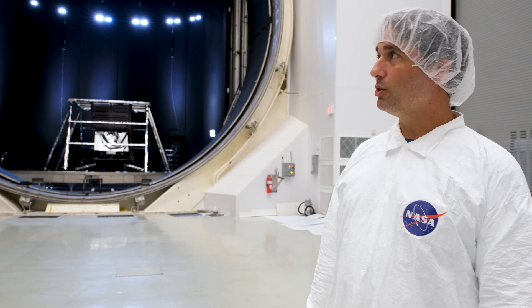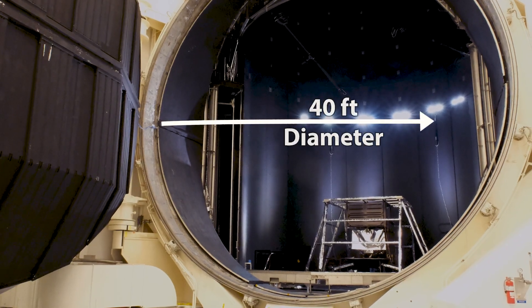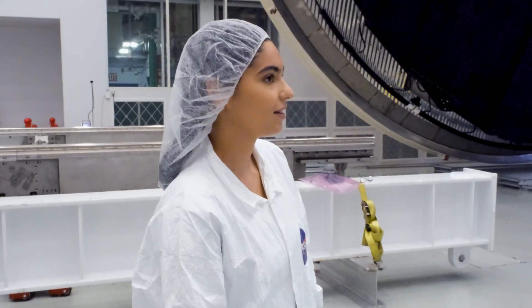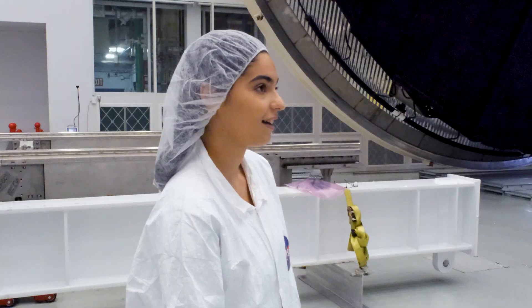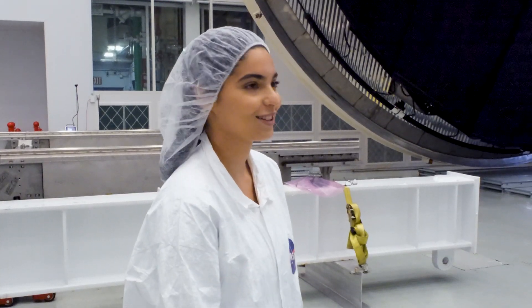So this is a giant door. How big is it? That door is 40 feet in diameter, or roughly about three stories tall. Three stories? That's really big. Can I close it? You can close it by hand if you wanted to. Yeah, go ahead. Let's go do that.